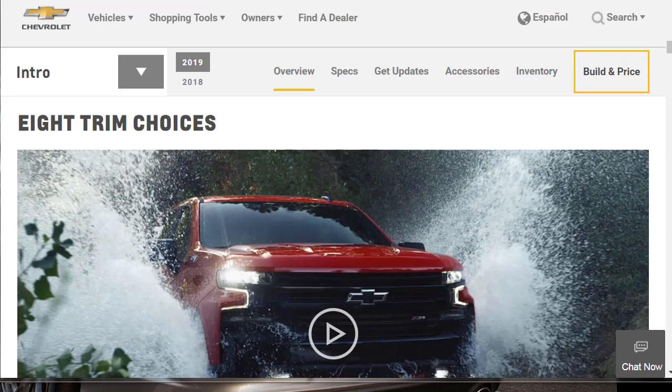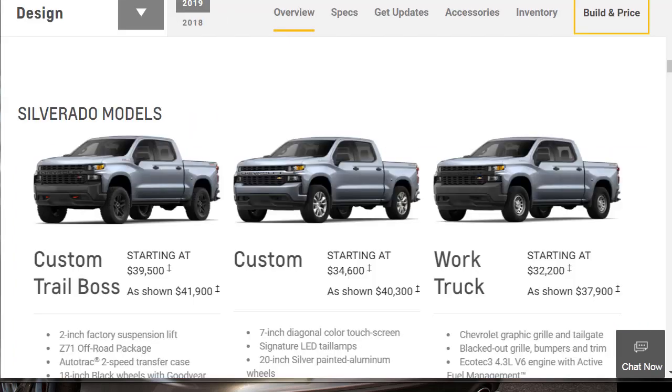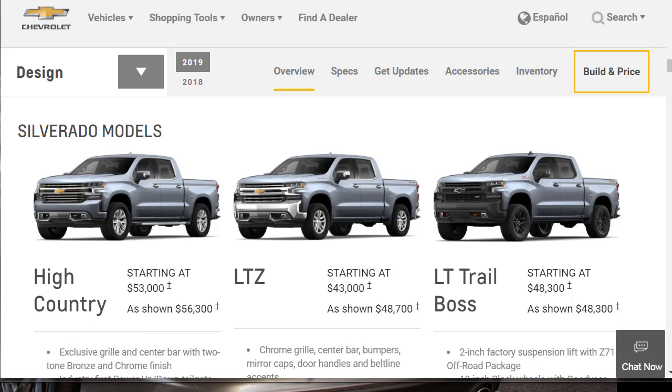There are eight trim choices for the 2019 Chevy Silverado full-size pickup: the Work Truck (WT), Custom, Custom Trail Boss, LT, RST, LT Trail Boss, LTZ, and High Country. While most buyers will be fine with the mid-level LT or RST, I think the premium LTZ and High Country trims are the most appealing. They provide safety equipment you can't get on less expensive trims and come with almost all the standard interior tech. They're also the only two that offer the optional 6.2-liter V8. I'd probably opt for the LTZ.